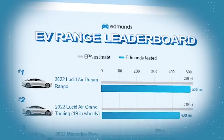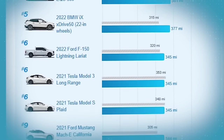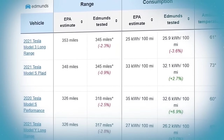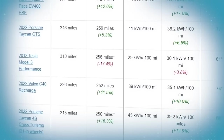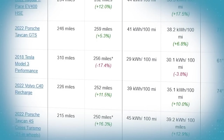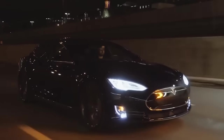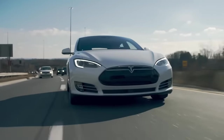When Edmunds tested a bunch of EVs to compare their EPA range to real-world range, Tesla was not only one of the few brands where every single model underperformed, but has done so by as much as almost 20%. I should mention that when I had the Tesla Model S — three of them actually — many times when it was dark, cold, and windy, I would lose as much as 40% from the EPA range.